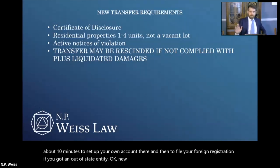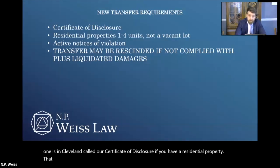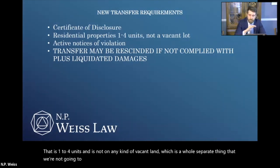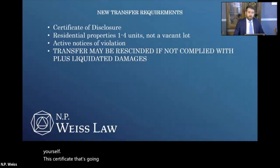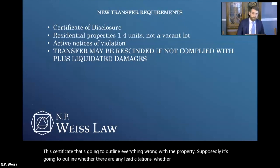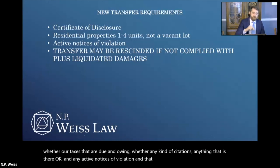New stuff for transfer requirements: the biggest one in Cleveland is called the certificate of disclosure. If you have a residential property that is one to four units and is not on vacant land, you are required to obtain from the city of Cleveland — you have to make the request yourself — this certificate that's going to outline everything wrong with the property. It's going to outline whether there are any lead citations, hazard control orders, taxes that are due and owing, any kind of citations or active notices of violation. And that has to be given to the other side for that transaction to be valid.